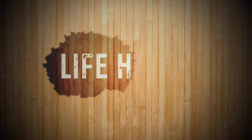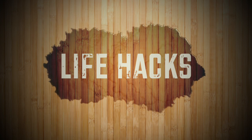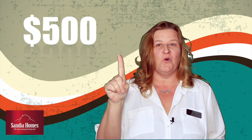Hi, and welcome to this episode of Life Hacks by Sandia Holmes. In this episode, I'm going to show you in three easy steps how to make $500 in one month.